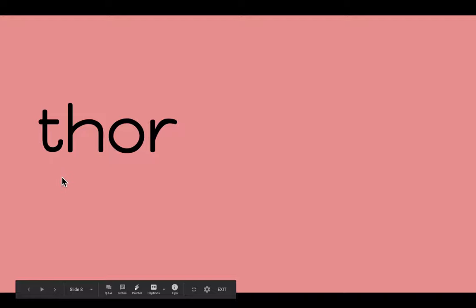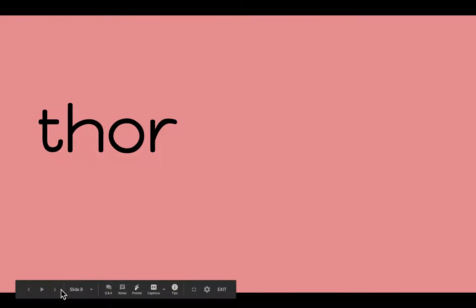OR. This is a digraph, by the way. TH says TH. OR is our spelling. N — THORN.